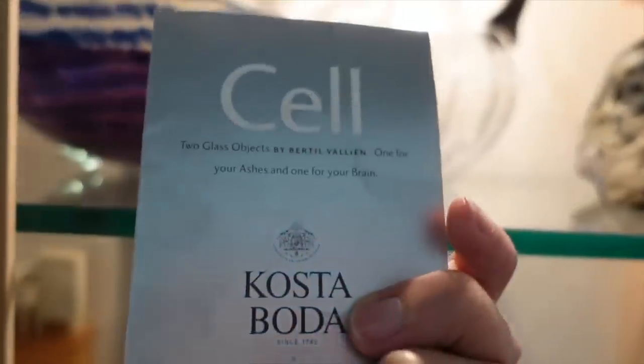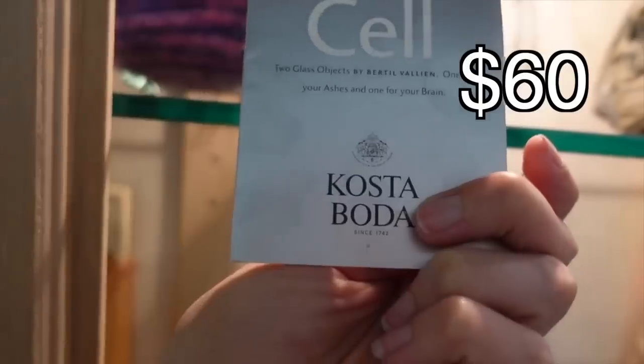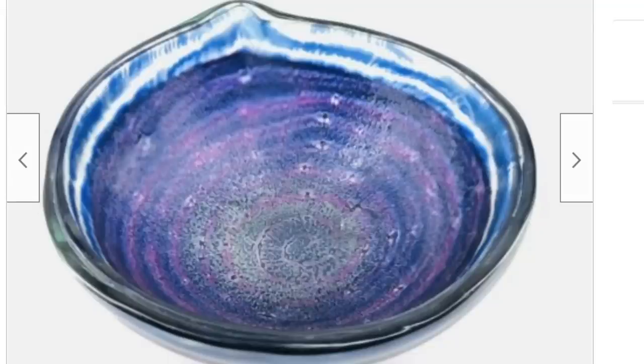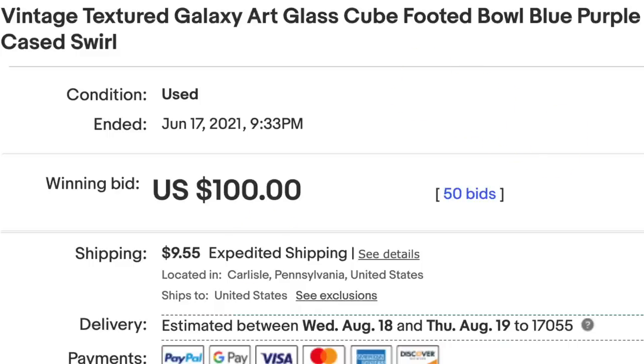There was a little pamphlet with it: Two Glass Objects by Bertil Valyan. I'm not sure if that's who made this bowl or not — a lot of the other examples I found were signed — so it's just a real curious piece, but it was absolutely gorgeous and I had to buy it.